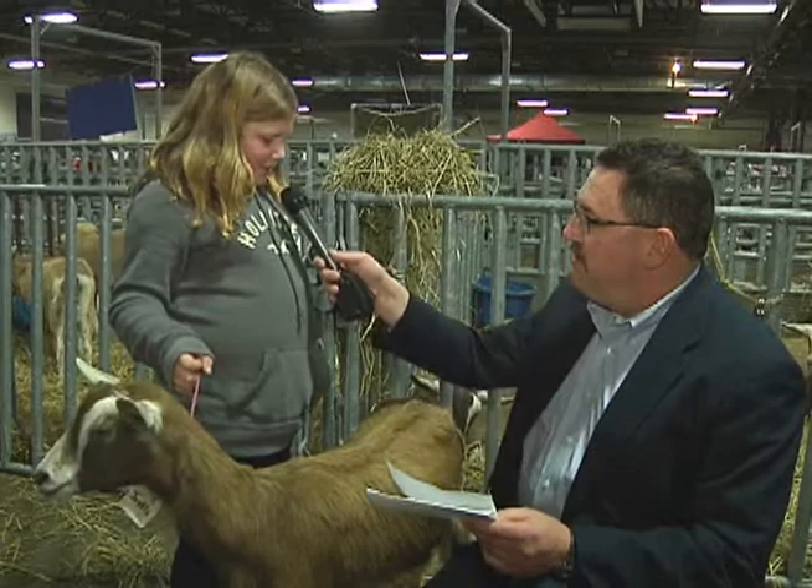So Jocelyn, what kind of goat is she? She's a Toggenberg.